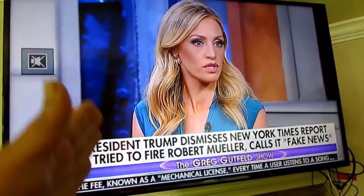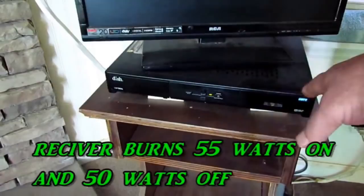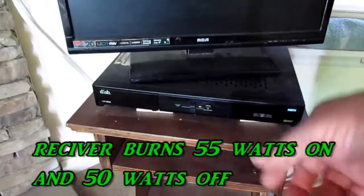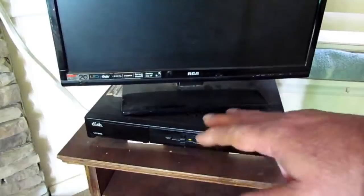An old TV probably burns triple the watts of a modern TV. And what I was saying about satellite and direct TV and vampire electricity — even when you cut it off, it's still running, because it needs to stay on so the remote can turn it back on. If it was cut completely off, the remote wouldn't work. That's vampire electricity. And this TV right here — if it's plugged in, it's burning electricity right now.